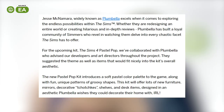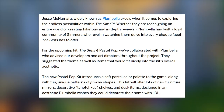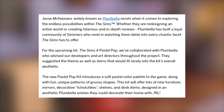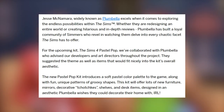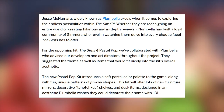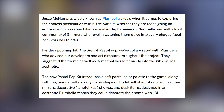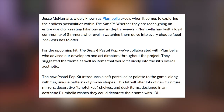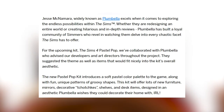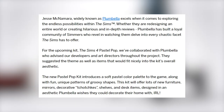Jesse McNamara, widely known as Plumbella, excels when it comes to exploring the endless possibilities within The Sims. Whether they are redesigning an entire world or creating hilarious and in-depth reviews, Plumbella has built a loyal community of Simmers who revel in watching them delve into every chaotic facet The Sims has to offer. For the upcoming kit, The Sims 4 Pastel Pop, we've collaborated with Plumbella who advised our developers and art directors throughout the project. They suggested the theme as well as items that would fit nicely into the kit's overall aesthetic. The new Pastel Pop Kit introduces a soft pastel color palette to the game, along with fun, unique patterns of groovy shapes, and will offer lots of new furniture, mirrors, decorative tchotchkes, shelves, and desk items — designed in an aesthetic Plumbella wishes they could decorate their home with IRL.